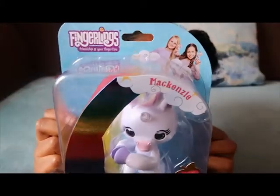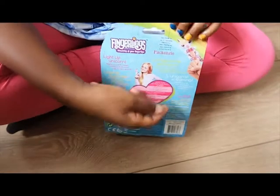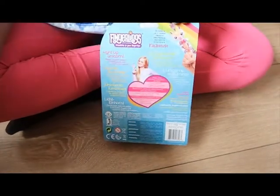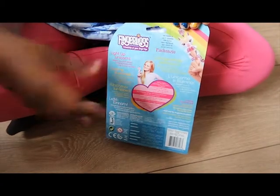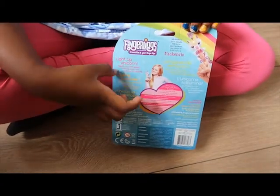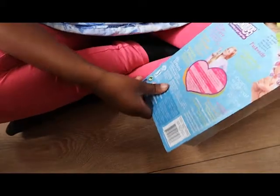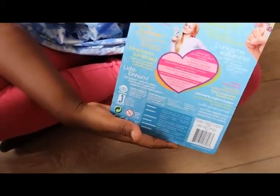Hi guys, welcome back to another video. Today I am going to be doing fingerlings. At the back it says her name is Mackenzie — nice to meet you, Mackenzie. Right here it says it lights up. Now I'm going to be opening it.